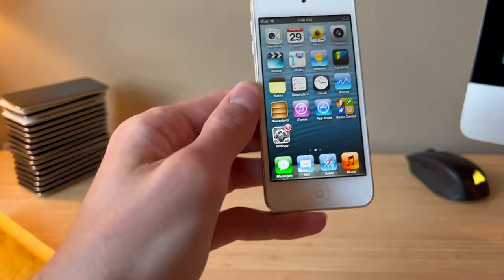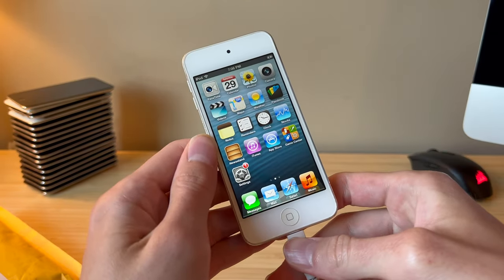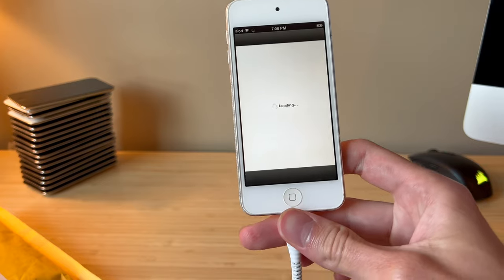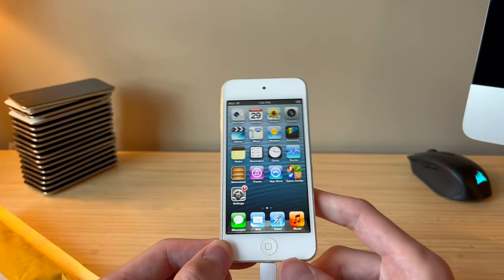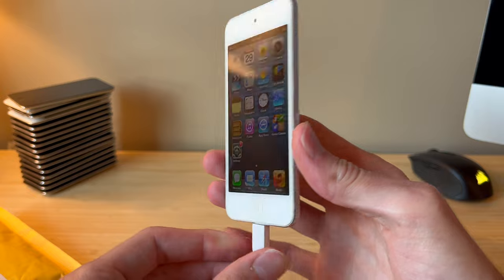Let me plug this in — don't want it to die. That is super cool. But I don't think the App Store is going to work; that's kind of been the trade-off lately. And indeed, the App Store no longer works, but we do get Siri on some devices. That is very nice.